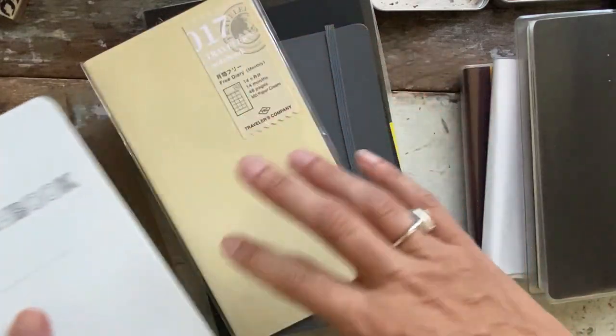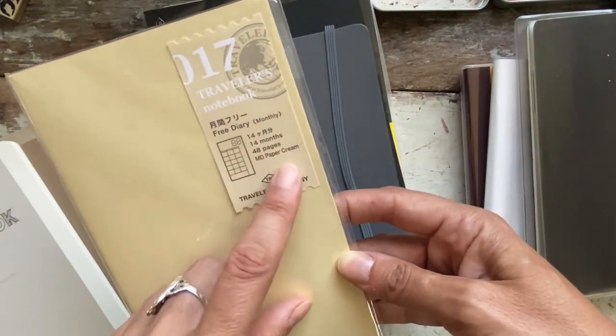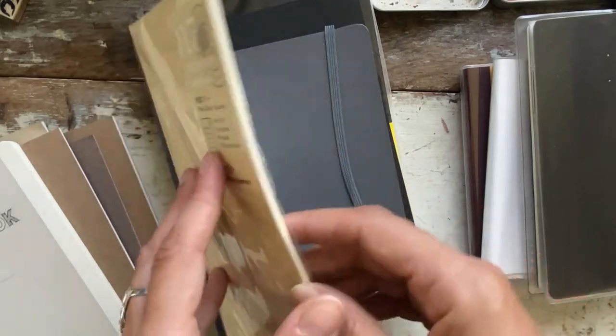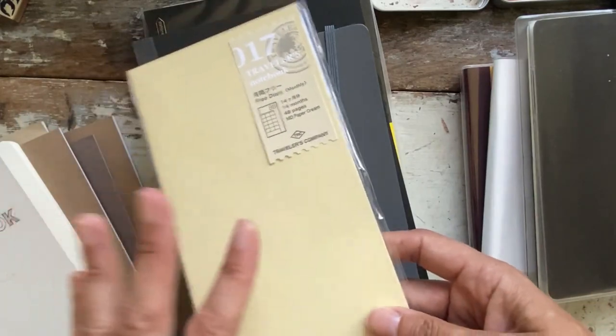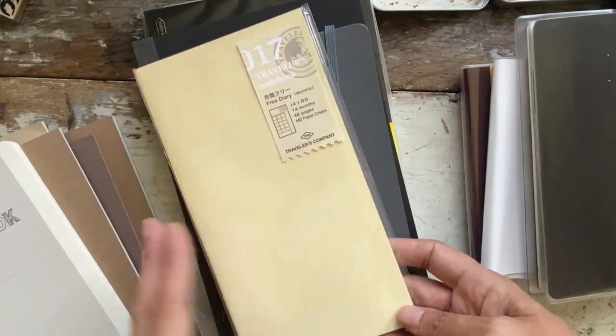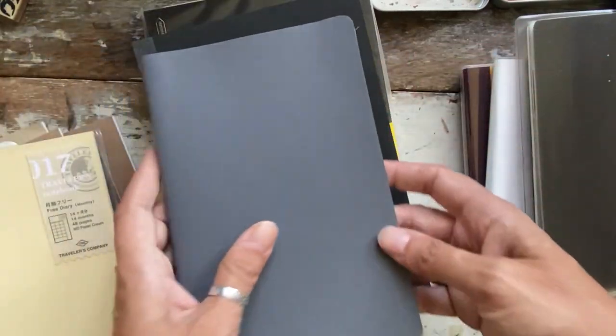I also have the free diary, the 14-month, from Traveler's Company. I used to use that — it was one of my first planners. I got nostalgic and bought this one, and now I don't know what to do with it.